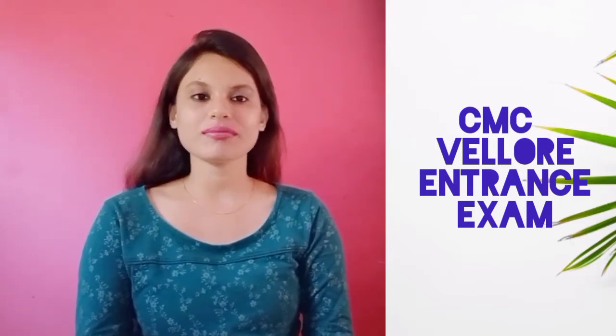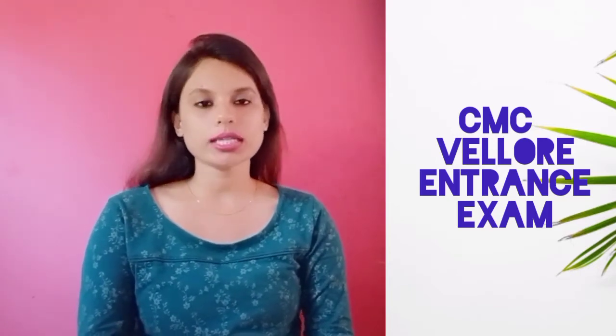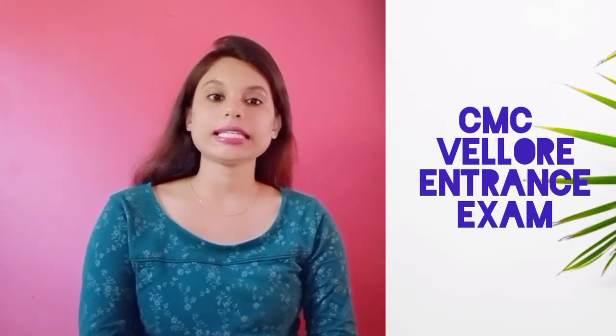CMC, that is Christian Medical College at Vellore, conducts this university level entrance examination every year. The examination is conducted once each year to offer admission in various undergraduate and postgraduate medical courses except MBBS or BDS. Candidates can get admission in BSc, MLT, and various other courses.